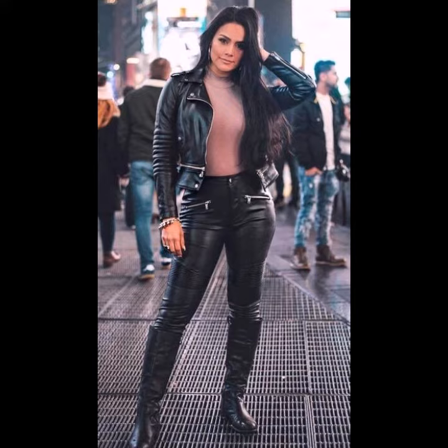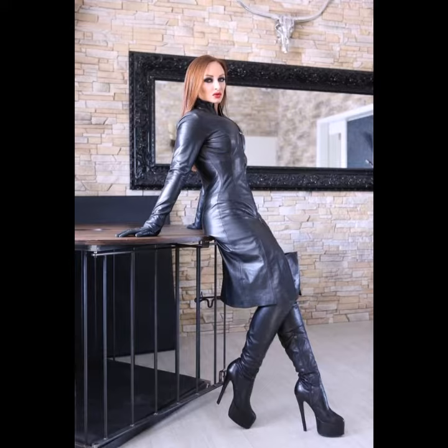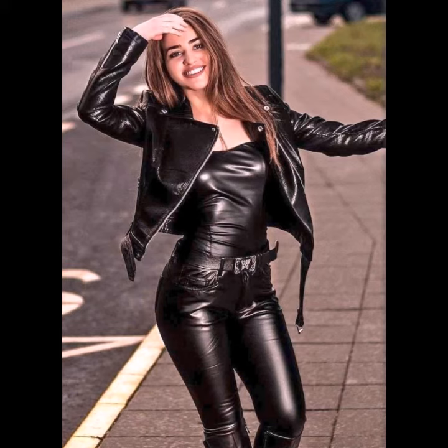You can wear these leather pants to your parties, functions, as a casual day look, and many other different purposes. You can also wear them with a leather jacket, leather skirts, leather trousers, and many other leather pieces.